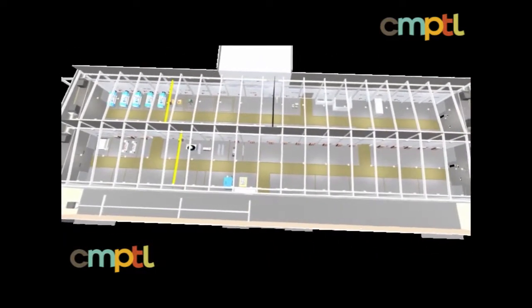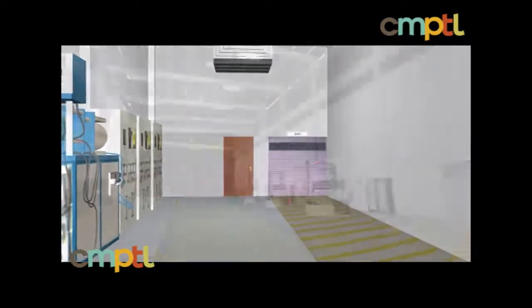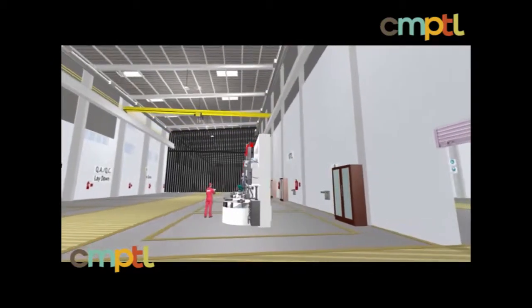The 6,000 square meters of covered workshop space are divided into 6 bays dedicated to machining, rotary and electrical machinery repair, instrumentation work, welding and preparation and finishing activities, with 2 bays set aside for value-added engineering services and expansion.